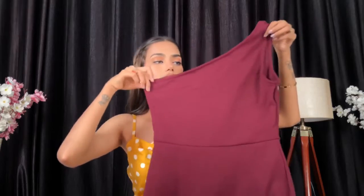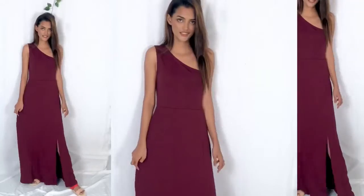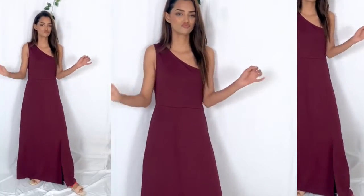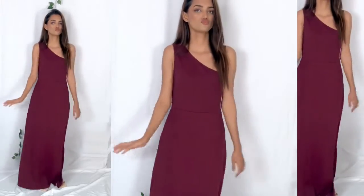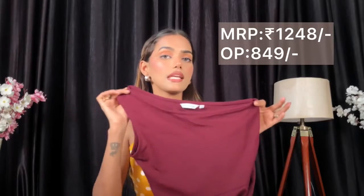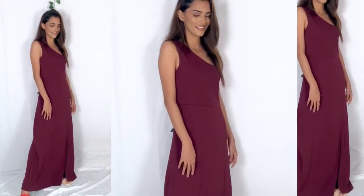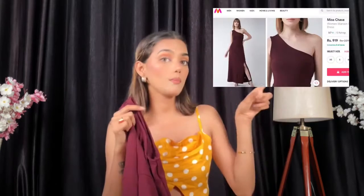Next is this beautiful one-shoulder maxi dress. It has a beautiful slit — it looks stunning, sexy, and pretty. I'm in size extra small and it fits a little loose because I've lost some weight. You can compare the quality and price — the quality is good, it's slightly see-through but not overly soft. In my opinion it's priced at 999 on my link, while on other websites it's more expensive.